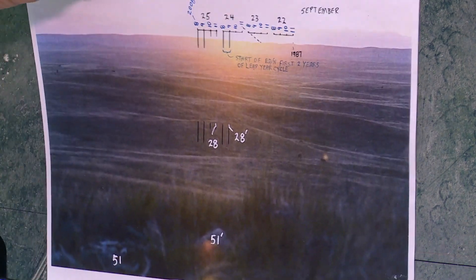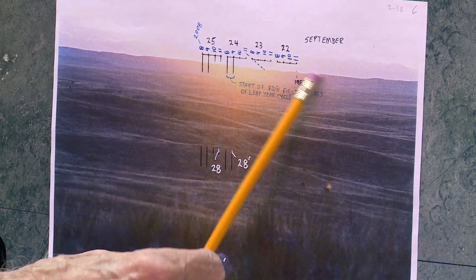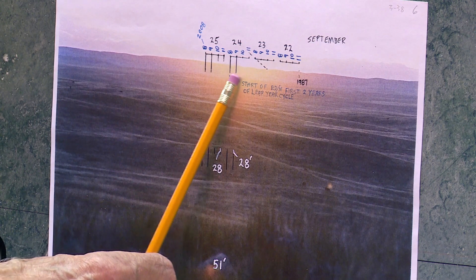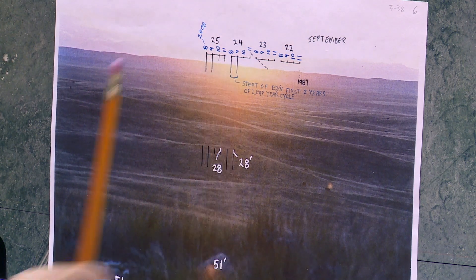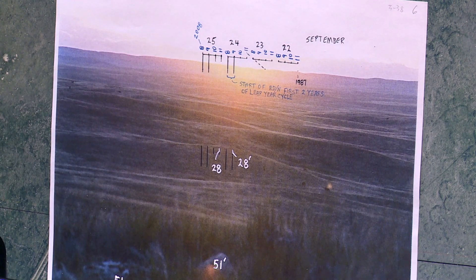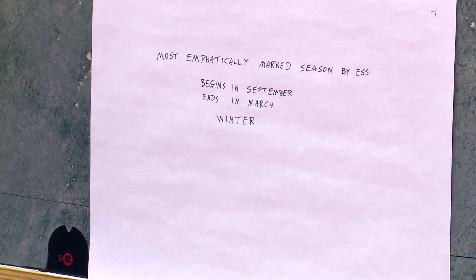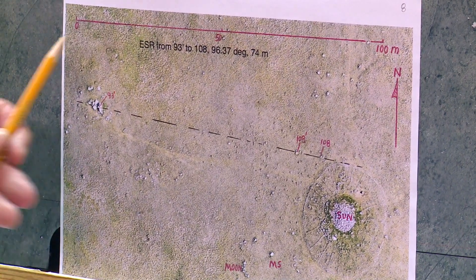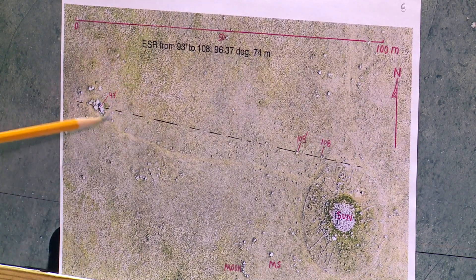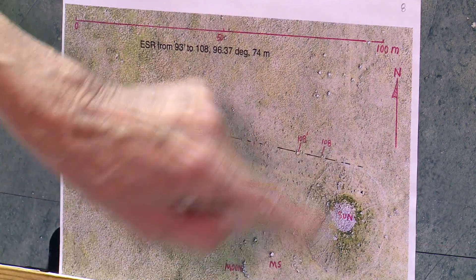In September, there's the backsight again, coming in this direction. This is the beginning of the equal day/night and the end of the equal day/night. It's the beginning of the equal day/night in September, and the end in March. So this picks out a season. The most emphatically marked season by these equal day/night sunsets begins in September and ends in March — that's the winter. So the focal point of this calendar was the winter season. Now I'll talk about the equal day/night sunrise — ESR — from the V rocks to the rim of the Sun Ring.